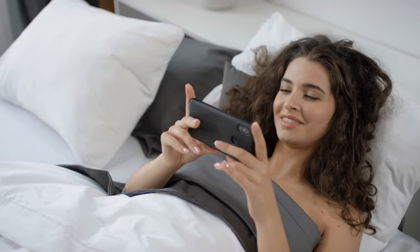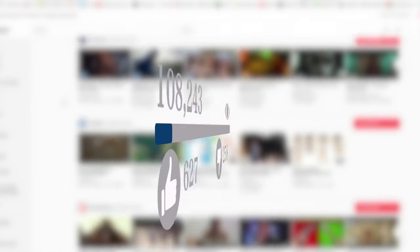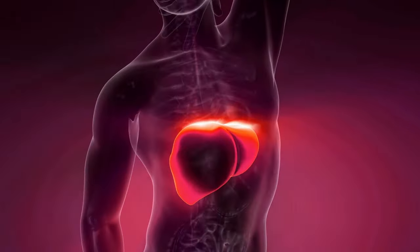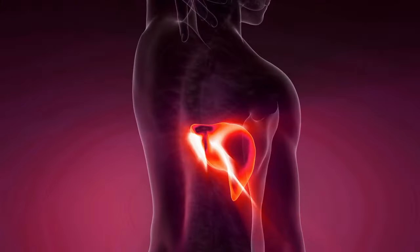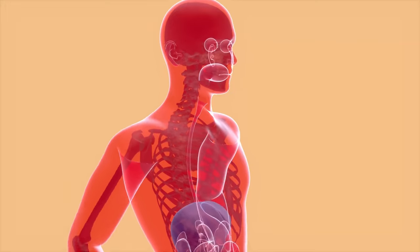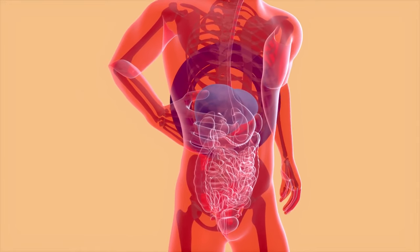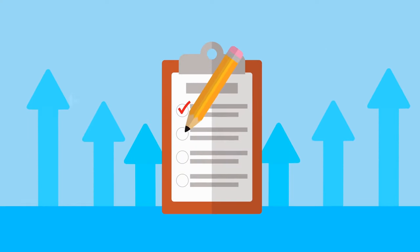In this video we are going to talk about 10 best foods for a healthy liver. The liver is an extremely powerful organ, responsible for a wide range of functions including the production of proteins, cholesterol, and bile, as well as the storage of vitamins, minerals, and carbohydrates. It also breaks down poisons such as alcohol, medicines, and metabolic wastes. It's critical to keep your liver in good shape if you want to stay healthy.